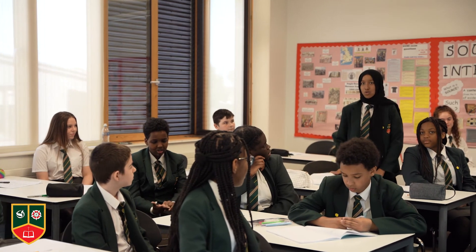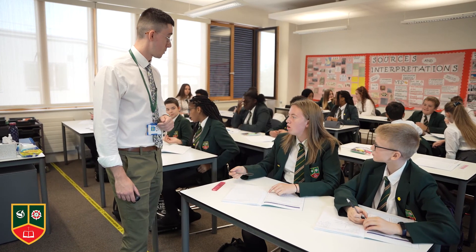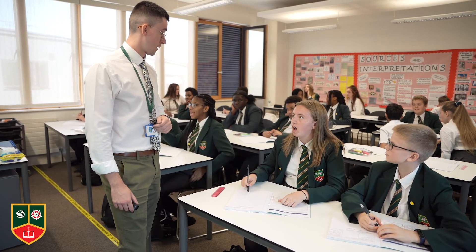A typical history lesson would involve a lot of independent work and extended reading on non-fiction and fictional historical narratives. There is also a lot of debate — students will debate various topics from the causes of World War I up to why William the Conqueror won the Battle of Hastings.